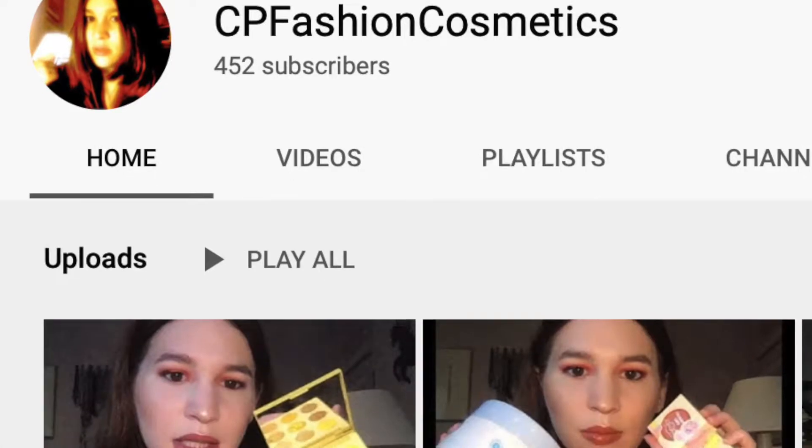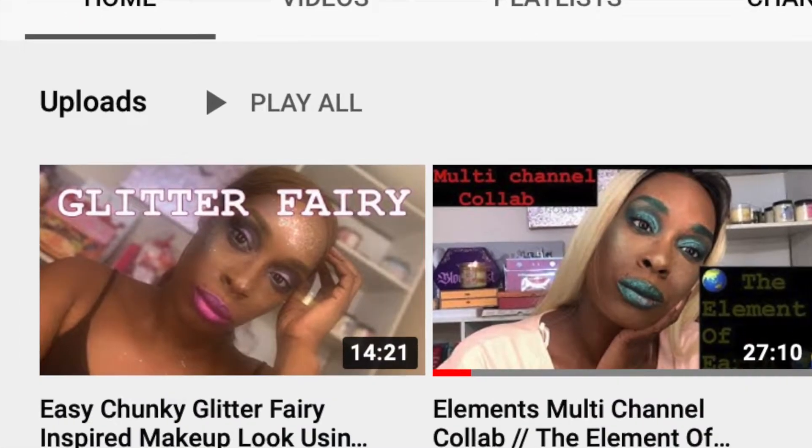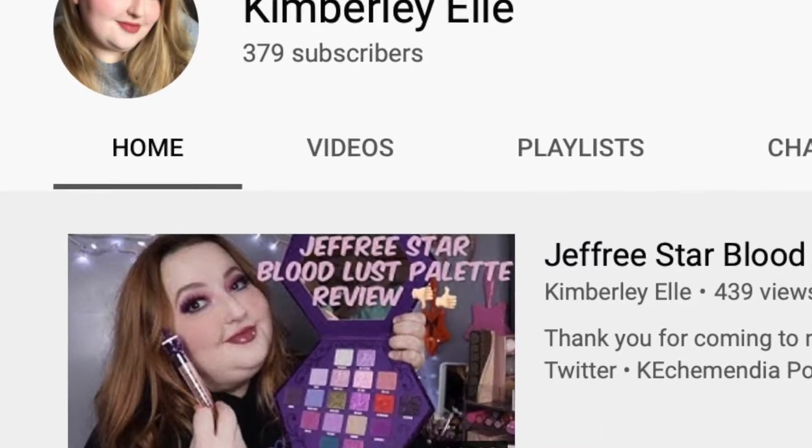Make sure you guys go check out their videos and Instagram posts. I'm being joined with Caitlyn again, Brittany, Courtney, Kimberly, Katie, and also Leigh-Anne. Making sure I'm not forgetting anybody, but they will all be linked down below in the description box as well as their videos.